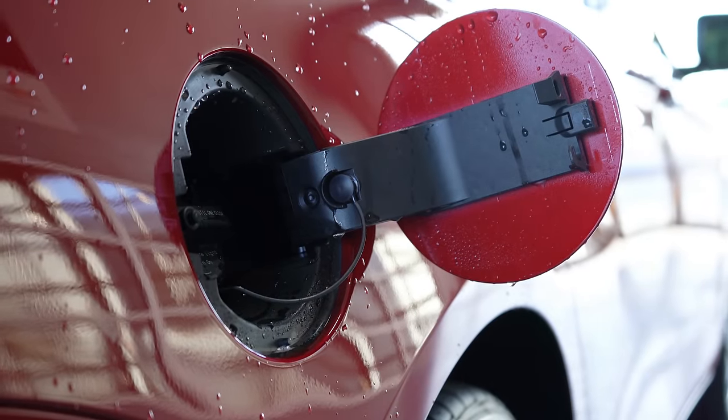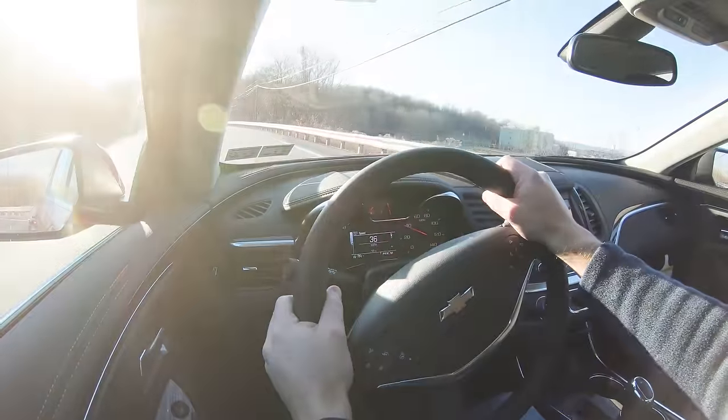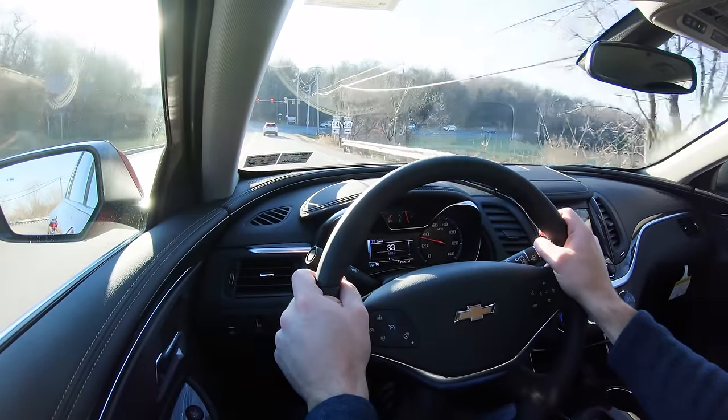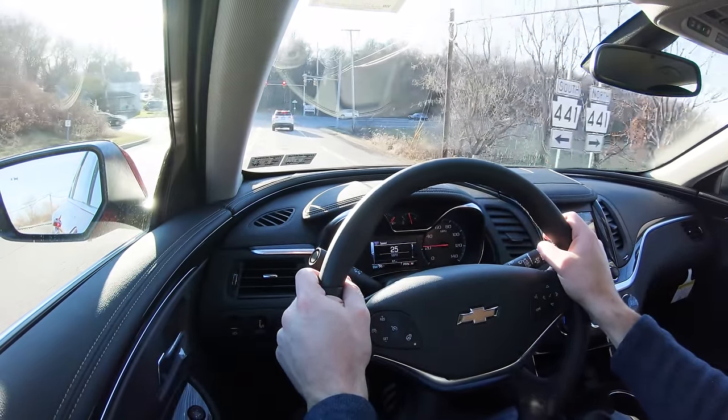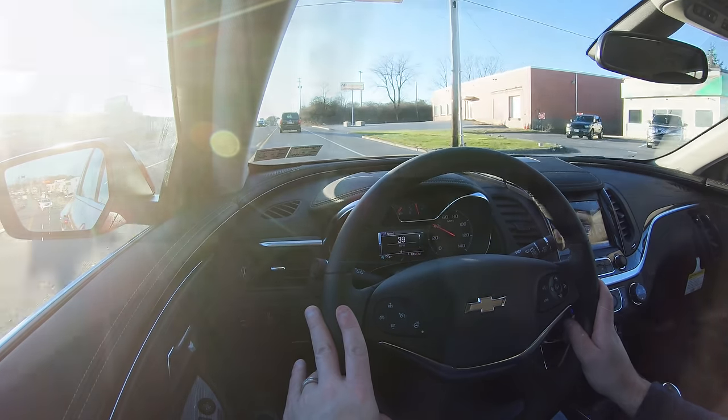MPG numbers come in at 18 in the city and 28 on the highway, which is kind of impressive for the size of the Impala. Having said that, let's do a quick acceleration test and see how quickly we can get the new 2020 Impala up to speed. Here we go.